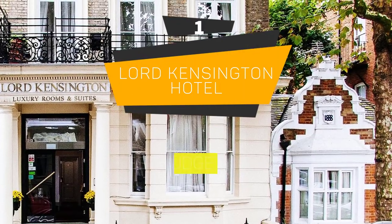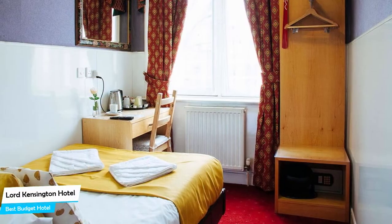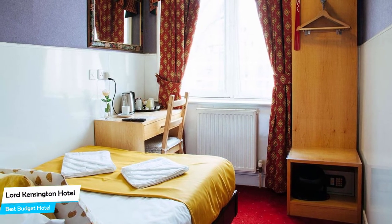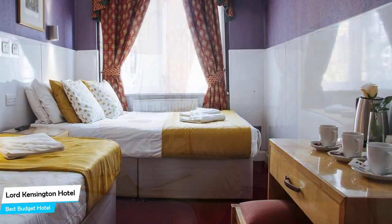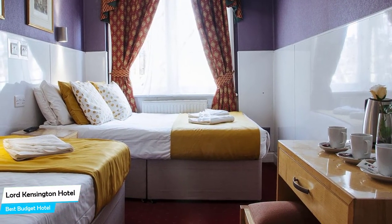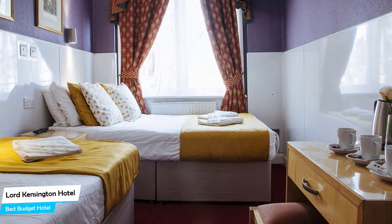Number 1: Lord Kensington Hotel – Best Budget Hotel. If you're on a budget and want to spend your hard-earned money on activities in Kensington, rather than pay a large amount for a room in a hotel, then the Lord Hotel would be a great choice for you. Considering its price, it offers everything you might need and has a good location. In my honest opinion, this one is probably the best value-for-money hotel in Kensington.